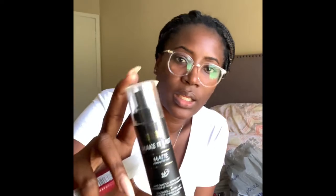I got the Milani Make It Last Matte Finish Setting Spray. I've read and watched a lot of great YouTube video reviews on this spray, so I can't wait to try it out. I have extremely oily skin, and I haven't found a matte setting spray that really worked for me. So we'll see with this one, since everybody's raving about it.